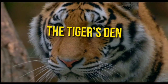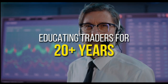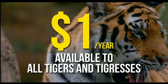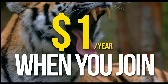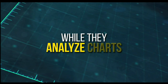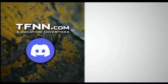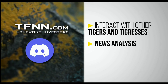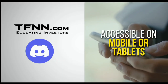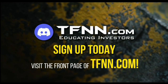TFNN has just launched their new trading room, the Tiger's Den, hosted at Discord. TFNN has been educating traders for more than 20 years with live programming by professional traders during market hours. The Tiger's Den is available to all Tigers and Tigresses for just $1 for the year with no added costs. Look over the shoulders of Tom O'Brien and other TFNN hosts while they analyze charts, and join an interactive trading community exchanging ideas day and night. Visit the front page of TFNN.com to sign up.